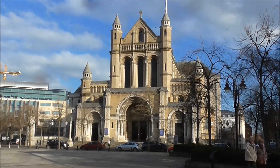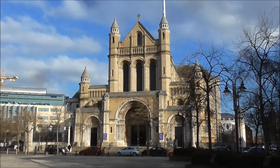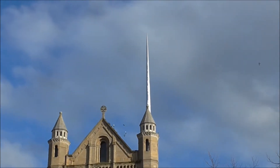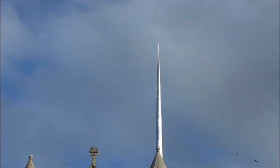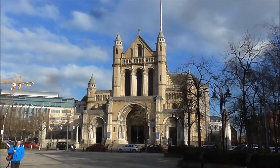This is St Anne's Cathedral and you'll just notice the 40-metre spire that was put in in 2007 — the Spire of Hope, the latest addition to St Anne's Cathedral.